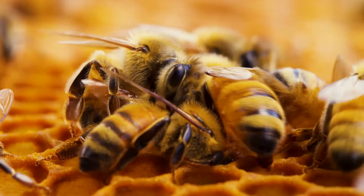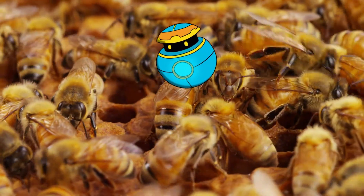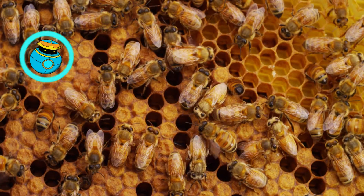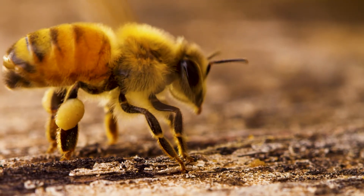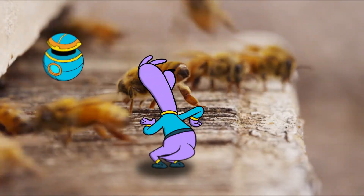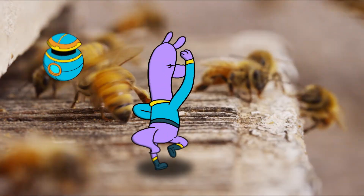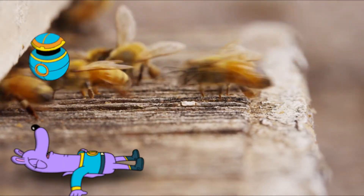First, they hop on another bee to get everyone's attention. Then they do their waggle dance. The waggles tell the others the direction to go in relation to the sun. Unbelievable! That is awesome! And harder than it looks!